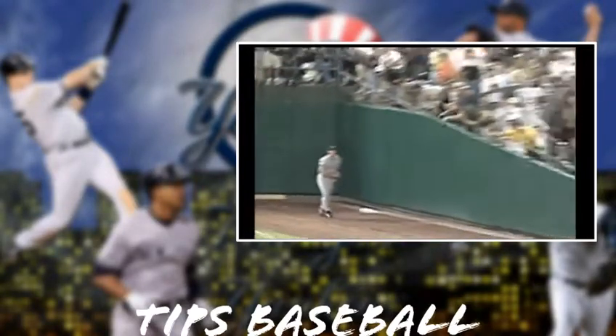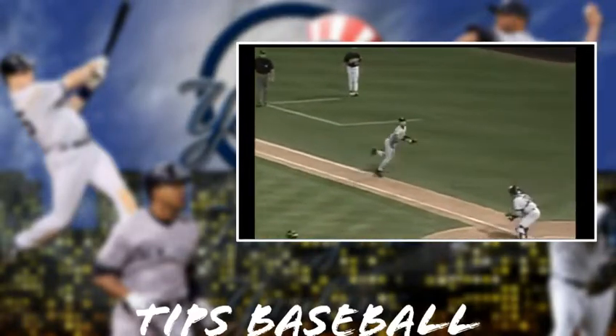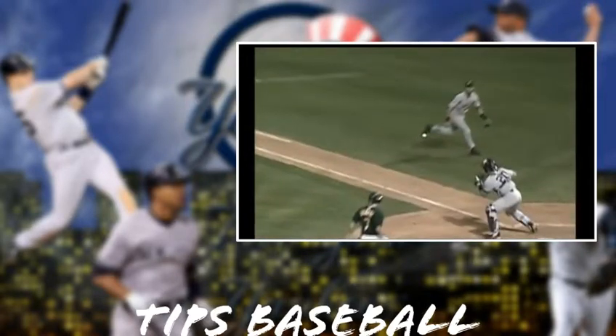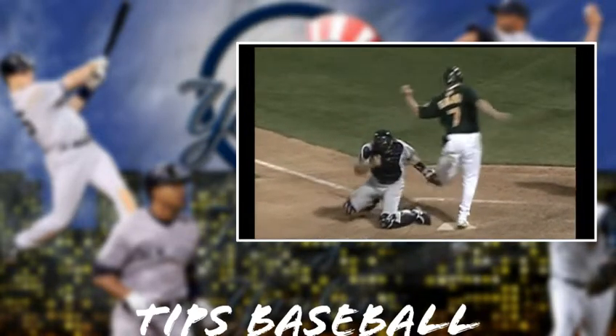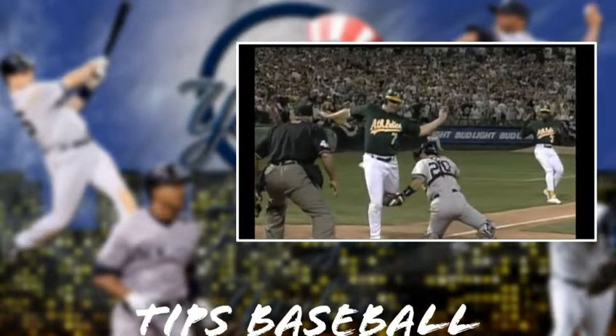Derek Jeter with one of the most unbelievable plays you will ever see by a shortstop. Both cutoff men were missed. Jeter coming down the line, fielded it with his bare hand, a shovel to Posada, and Giambi is out! What an unbelievable play by Jeter.